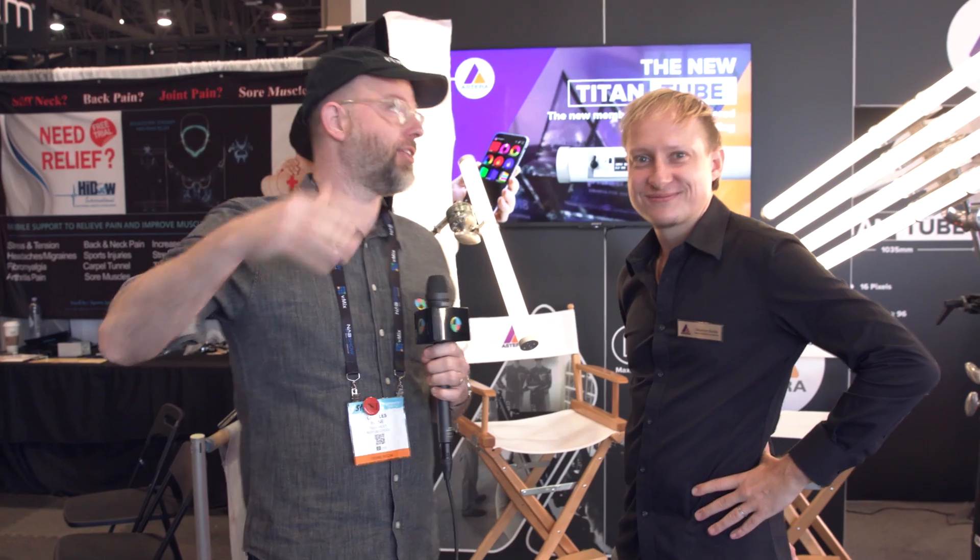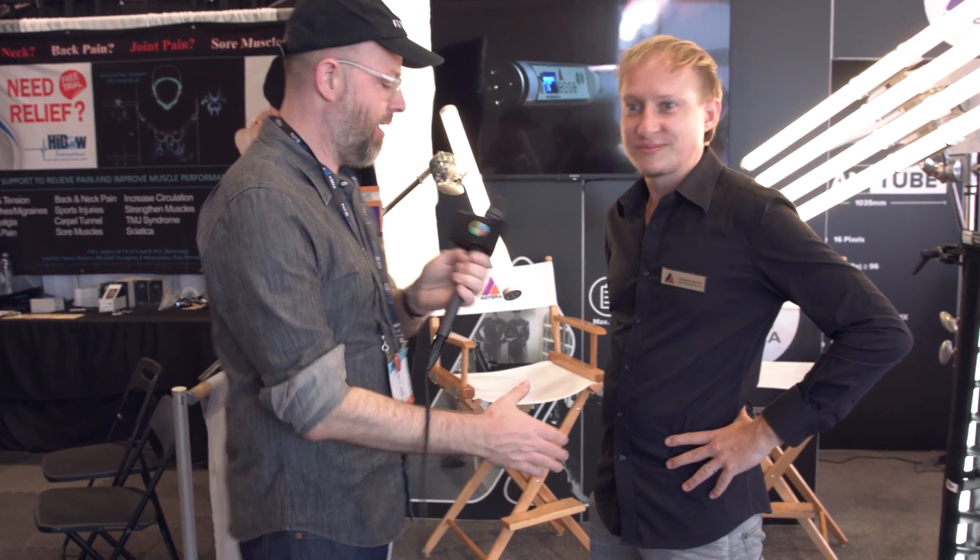Hey, this is Charles Hain. I'm with No Film School here at NAB Show 2019. I'm at the Estera booth down in Light Village, the southeast corner of Central Hall, with Sebastian Bucle. How's it going?